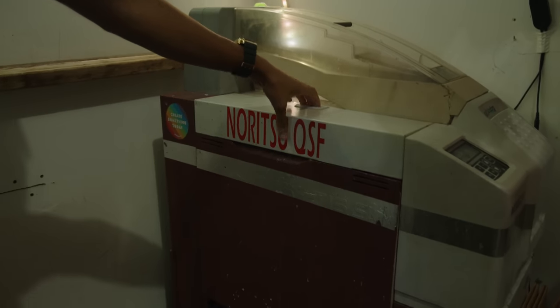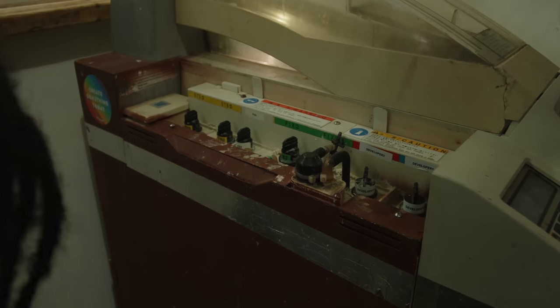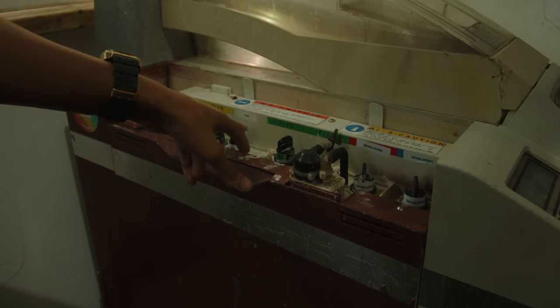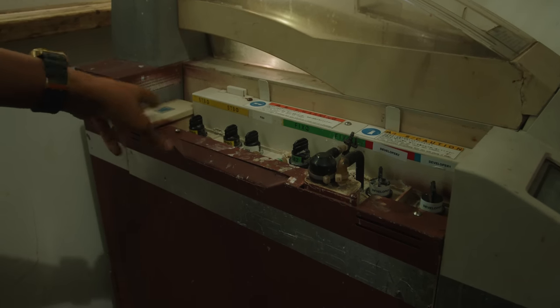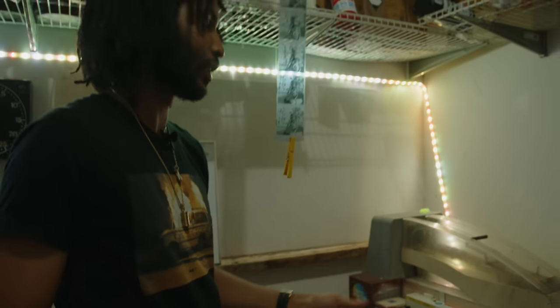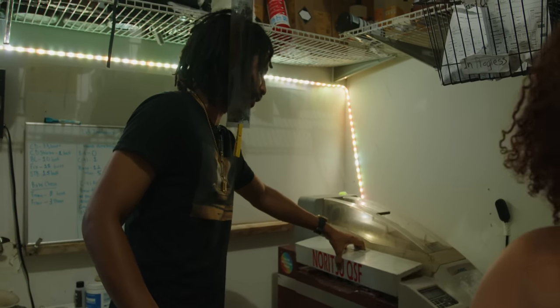There are pretty much two tanks here — the working solutions up top are what's actually developing the film. Normally for C41 this would be developer, bleach, fixer, fixer, fixer, and stabilizer, but because it's doing just black and white, we don't need bleach — we use that as a second developer, which increases developing time. So it's developer one, developer two, then fixer, fixer, a third fixer which was traditionally a stabilizer but we converted it, and then three stabilizer tanks. The stabilizer is basically just soap and water — it washes the film clean.